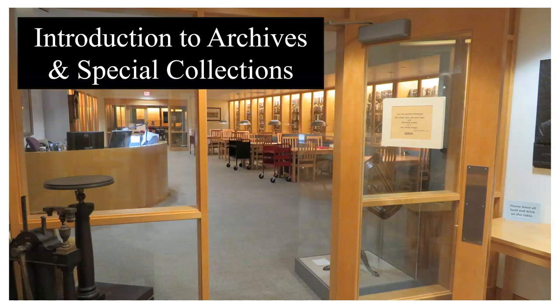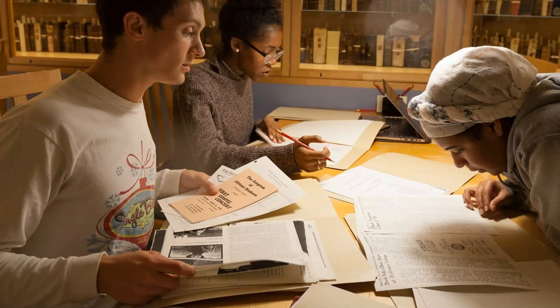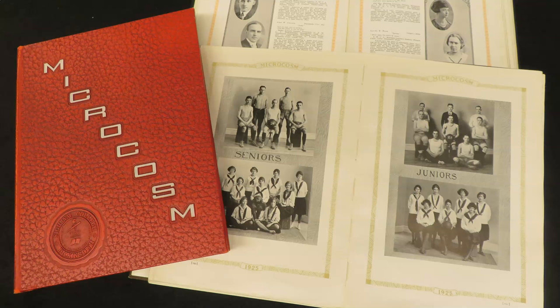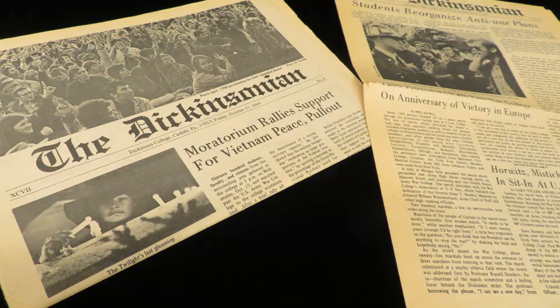Welcome to Dickinson's Archives and Special Collections. Here, on the lower level of the Widener Spar Library, we house the college's historical collections. We specialize in primary sources created by the college itself, as well as those created by students, alumni, faculty, and others associated with Dickinson.